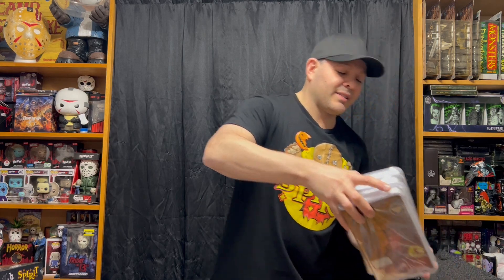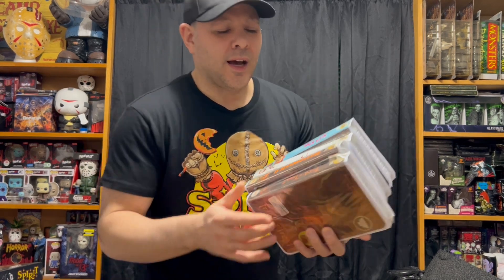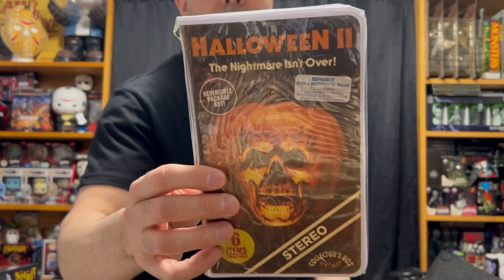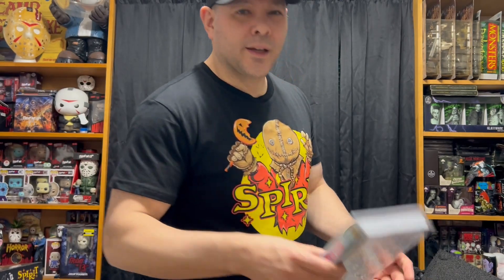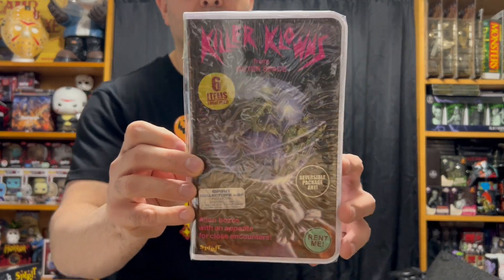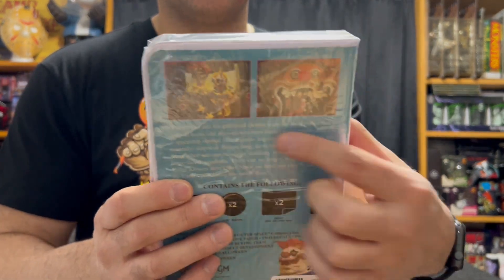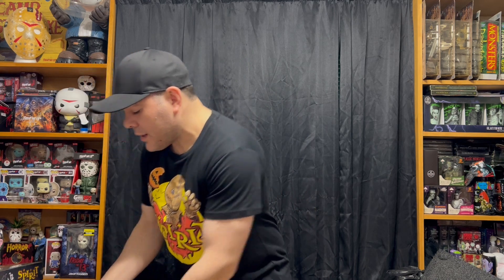First up, I got this set of retro VHS cases. There is Trick or Treat, there is Halloween 2, there is It, and there is Killer Clowns from Outer Space. These are really cool — they have six items inside and shots from the movie on the back. I'll open one today to see what's inside. Let's go with Trick or Treat, since that's the theme of the video and the holiday.